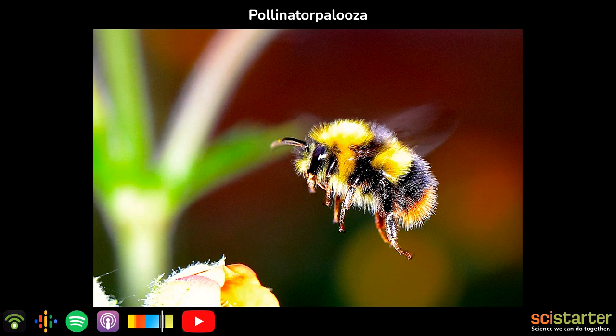National Pollinator Month is over, you say? Maybe. But pollinating season is still in full force, and these citizen science projects need your help tracking it.